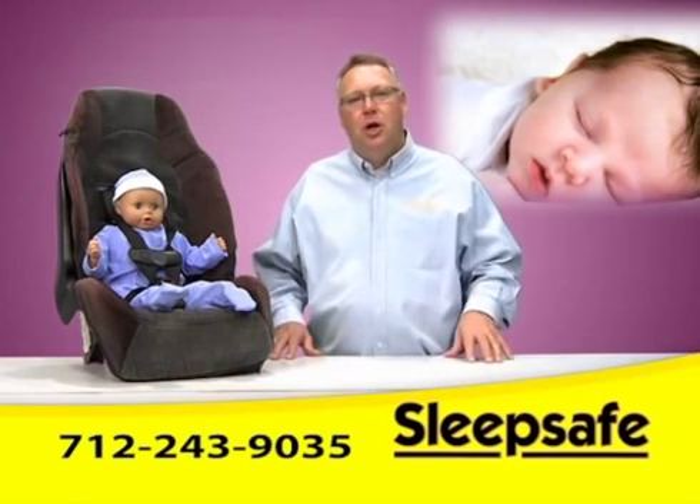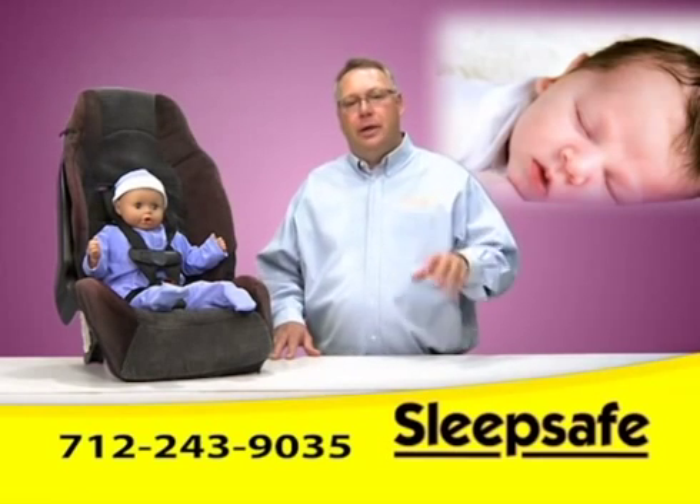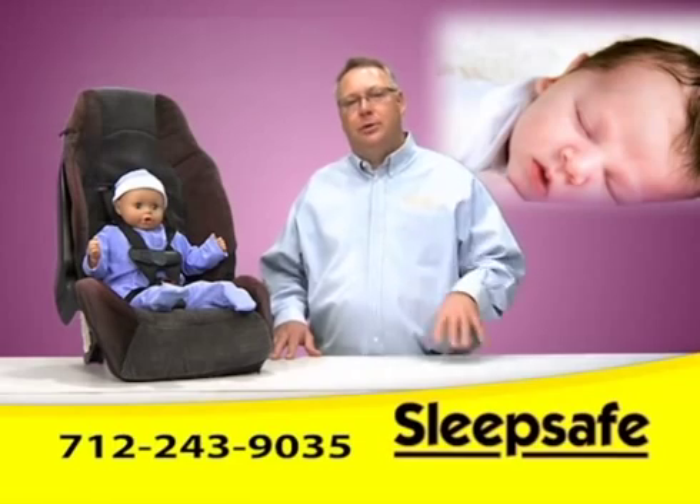For more information on distributing this amazing product, give me a call. Kerry Naimani at 712-243-9035. Thank you.